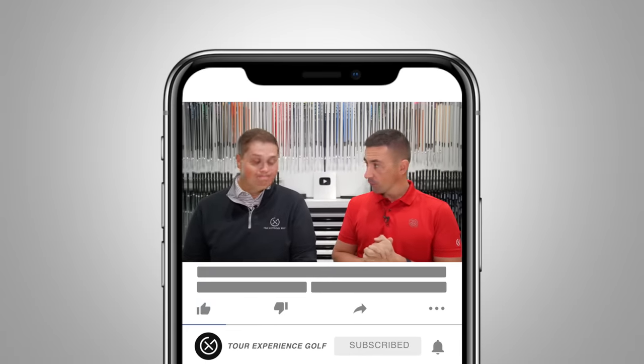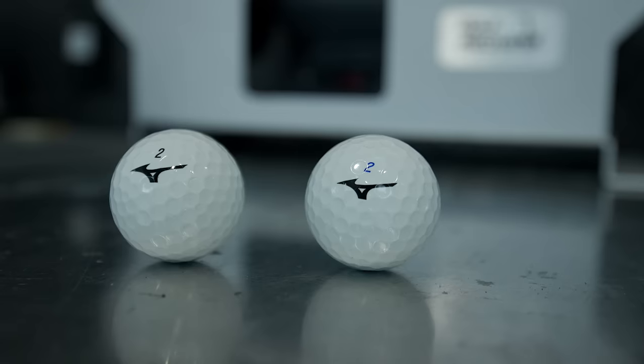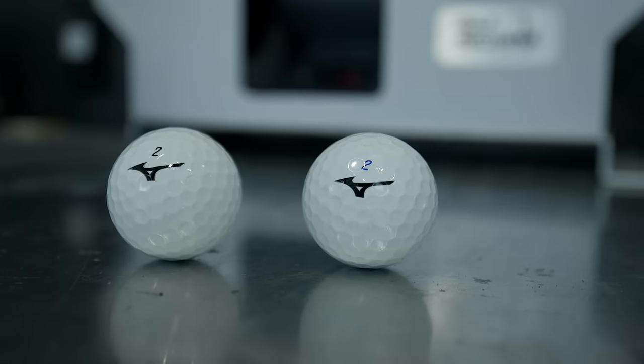Welcome back to the channel. We have a Mizuno golf ball review today. This is a ball that we stumbled upon last time — when we got to demo day at the PGA show, the very first stop was the Mizuno booth.